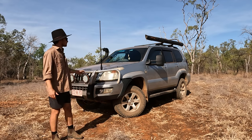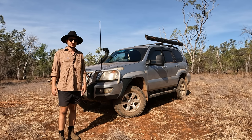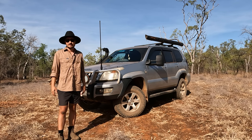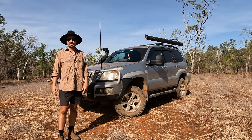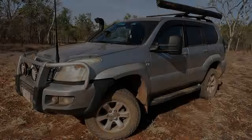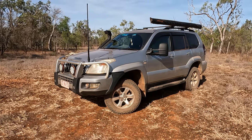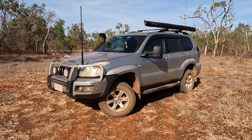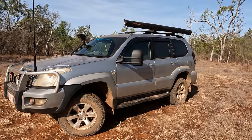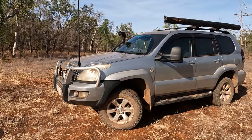This car cost us around $20,000-$21,000 during COVID times, so it's probably a little bit inflated. Since then we've built it up to do what we wanted to do and get us around Australia. I'll take you through a couple of the mods we've done just to make it reliable and a little bit more capable. We did it on a budget - we're not traveling with huge amounts of money, so we just wanted things to be reliable and get us where we needed to go.